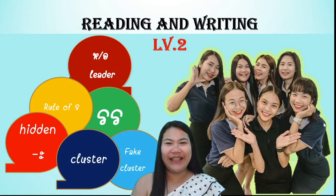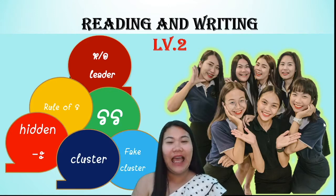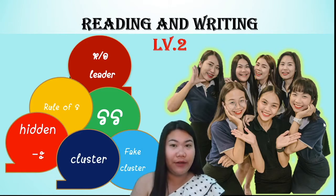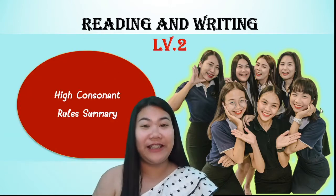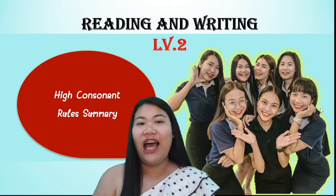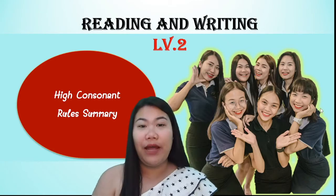สวัสดีค่ะ! Welcome to WeLearn Thai School. In the last lesson, you learned about middle-class consonants through summary. And for this lesson, you are going to learn about high-class consonants through summary.